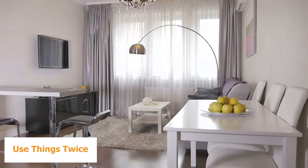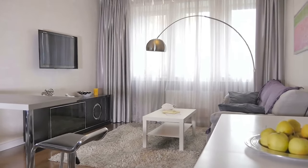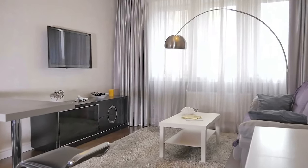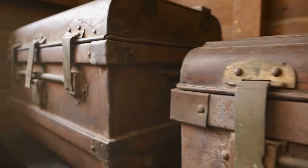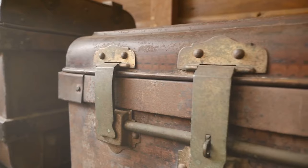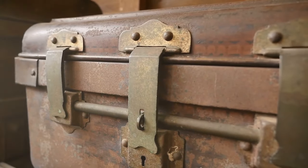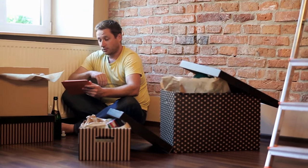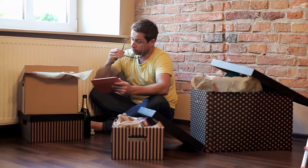Idea 1: Use things twice. If space is especially small, decorating ideas may need to use some items twice. For example, you may have a blanket chest or a wooden trunk with a flat top. If it's sturdy enough, you can use it as a front door bench as well as storing shoes beside it. Once you see each object as something that will work at least twice, options and ideas will start popping up all over.